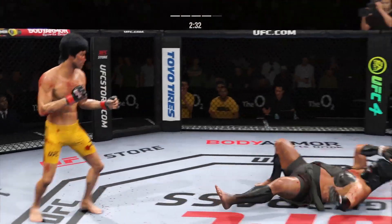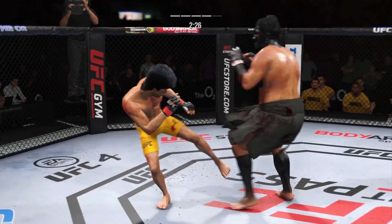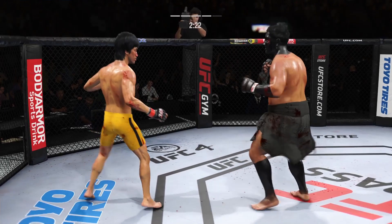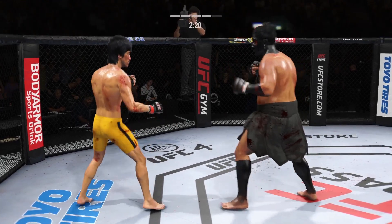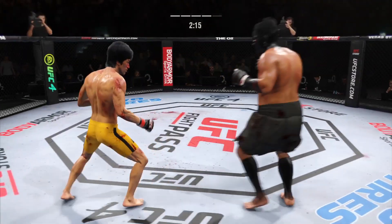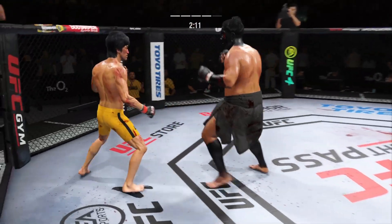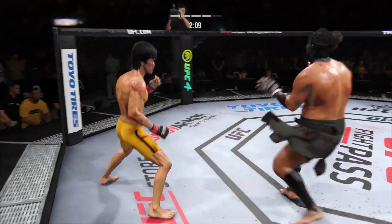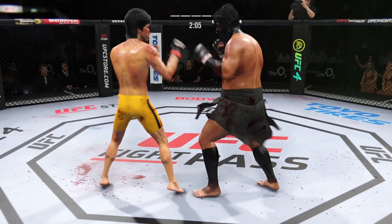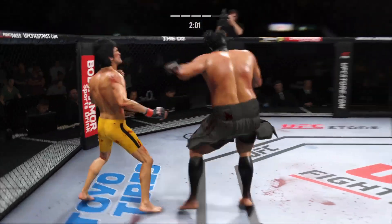Good job by him here — he continues to block these shots. Seems to see them coming a mile away. He's blocking, rolling, slipping — doing a great job. He closes the distance, gets the single collar tie. He's throwing every part of himself into these big leg kicks. Lee's got a bruise starting to appear on that right side of his body now.